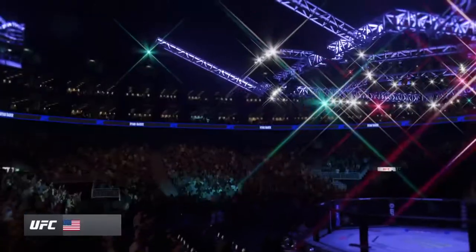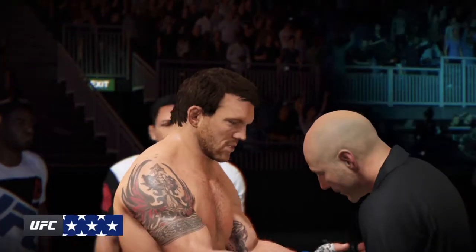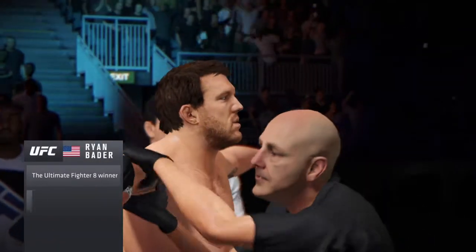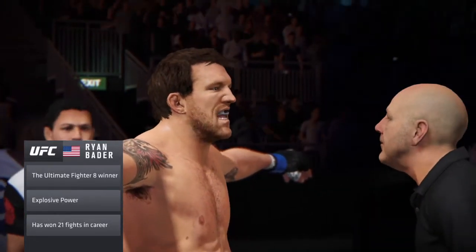Ryan Bader makes his way out of the tunnel and is set to enter the octagon. Ryan Bader is an NCAA champion wrestler with very heavy hands. Wrestling is the perfect base to jump into MMA from. Bader has tremendous takedowns, and that work ethic you need to train hard every day.